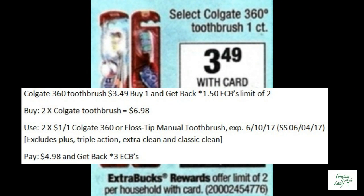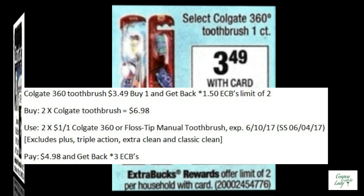So maybe you don't need any more toothpaste — how about toothbrushes? These Colgate 360 toothbrushes are on sale for $3.49. When you buy one, you get back $1.50 in ECBs with a limit of two. You would buy two of the toothbrushes, use two of the $1.00 off one coupons from the 6-4 SmartSource, pay $4.98 and get back three ECBs.